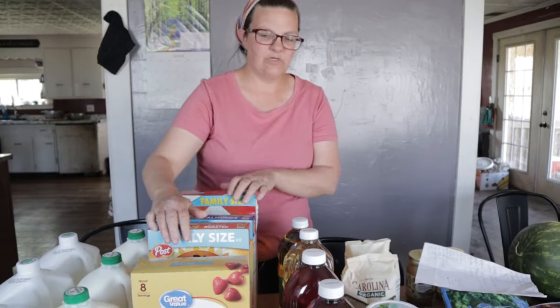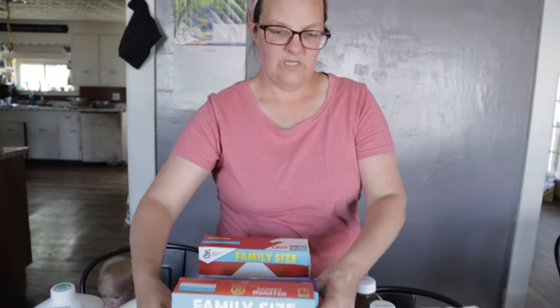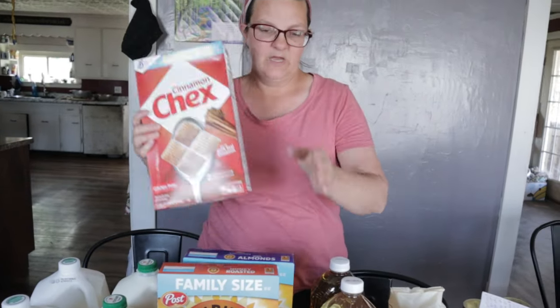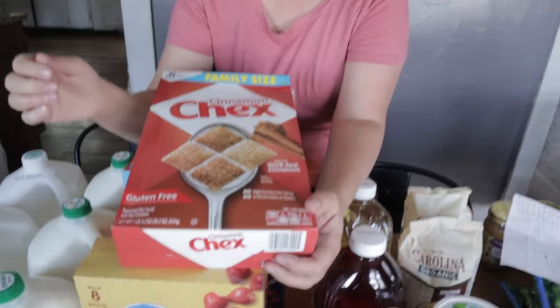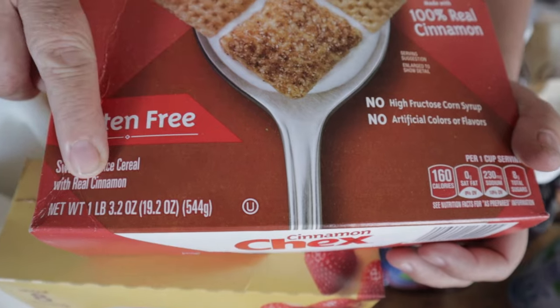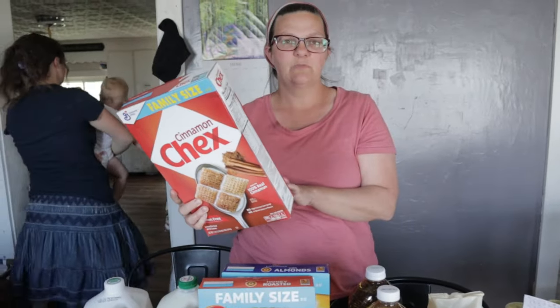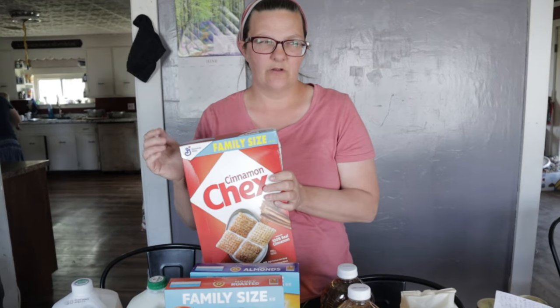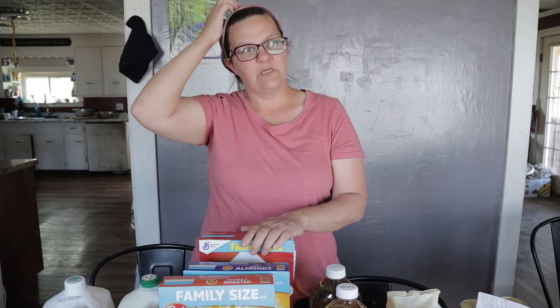I had 72 ounces of cereal, so I got these two — both make excellent granola. Then I got this one, which has an odd ounce. You have to watch your ounces when you're doing WIC. It is eligible and gluten free. I'm going to use it to make a Chex mix type thing. I also think I have rice Chex in my cabinet. We don't actually eat cereal much.